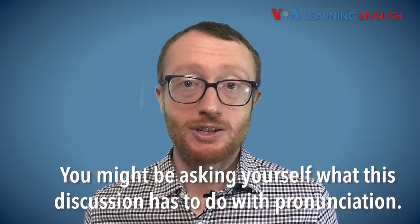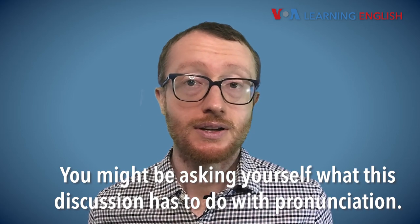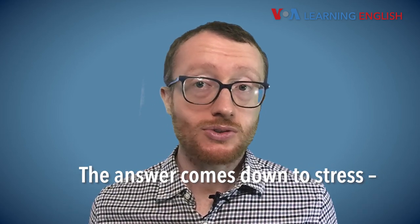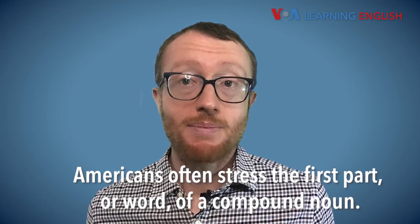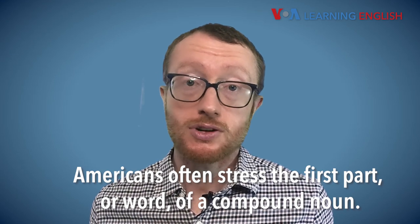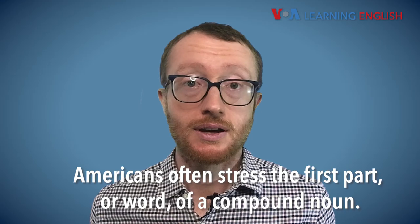You might be asking yourself what this discussion has to do with pronunciation. The answer comes down to stress — saying something louder or in a higher pitch. Americans often stress the first part, or word, of a compound noun. Like this.